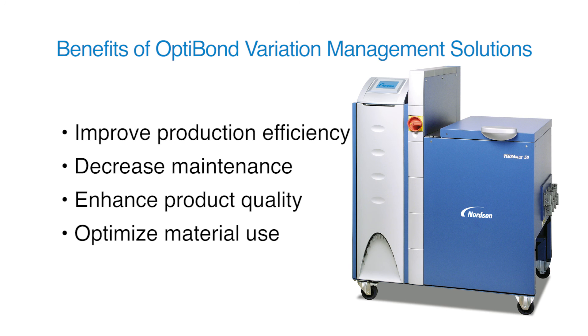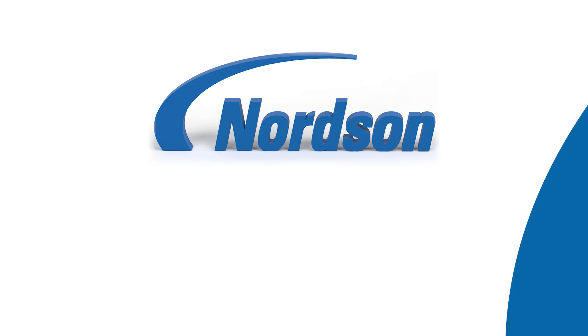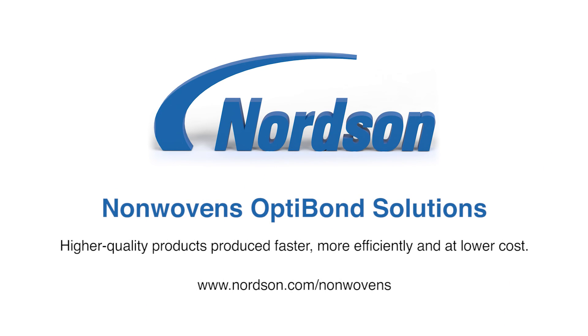These benefits contribute to production of higher quality products faster, more efficiently, and at a lower cost. For more information on the portfolio of Nordson OptiBond solutions for variation management, please visit www.nordson.com/nonwovens.